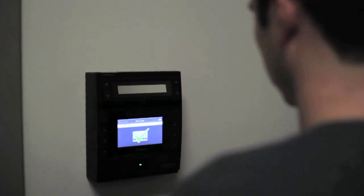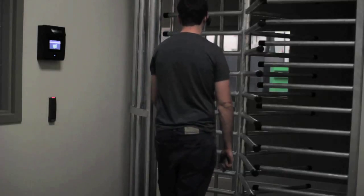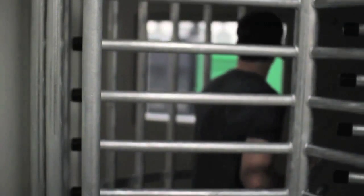Clients, contractors, and staff entering the facility must validate their identity using dual credentialed biometric access before they can enter through the single access turnstile.